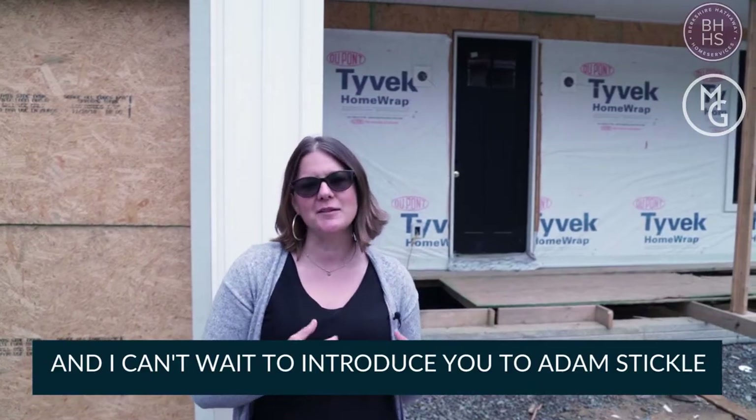Hey, this is Michelle Getzinger and I'm here at a new construction project with Sticks and Stones, and I can't wait to introduce you to Adam Stickle.